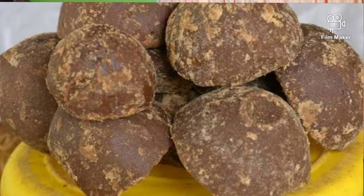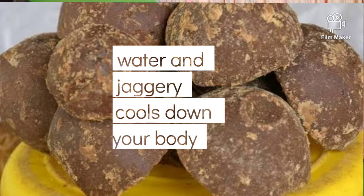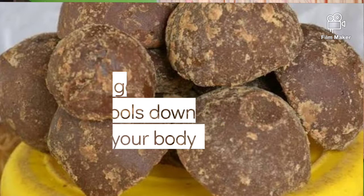When you use water with jaggery, your body gets cool. During summer, especially in the afternoon, it is better to use water with jaggery as it cools down your body.